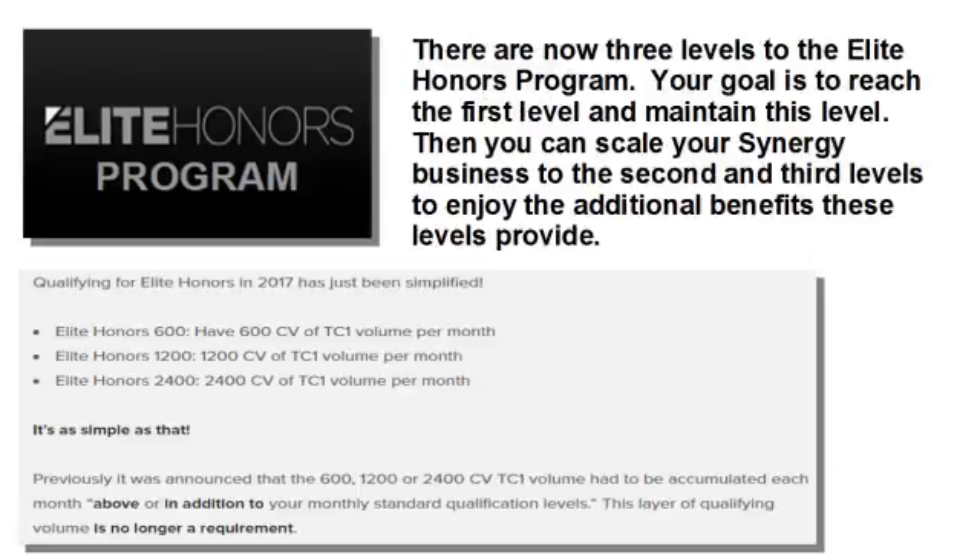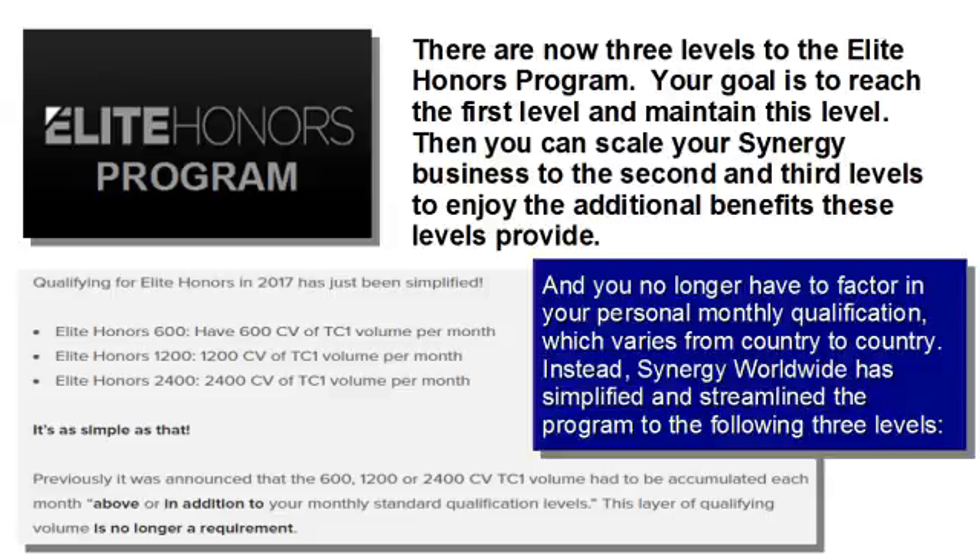Here are the basics of the program. There are now three levels to the Elite Honors Program. Your goal is to reach the first level and maintain this, then scale your Synergy business to the second and third levels to enjoy the additional benefits these levels provide. The first level is 600 CV attached to your Tracking Center 1. The second level is 1,200 CV attached to your Tracking Center 1.